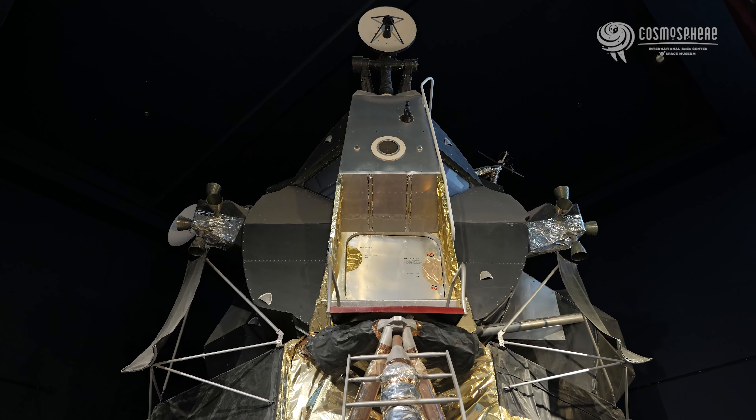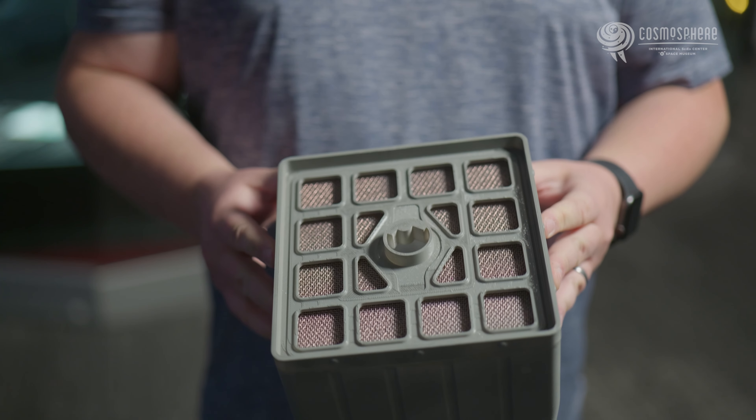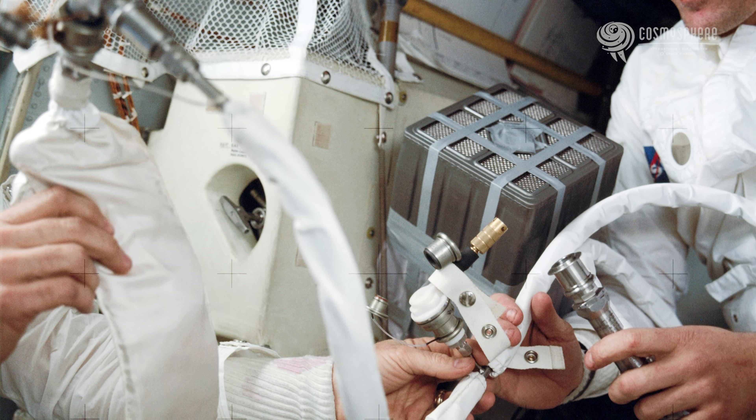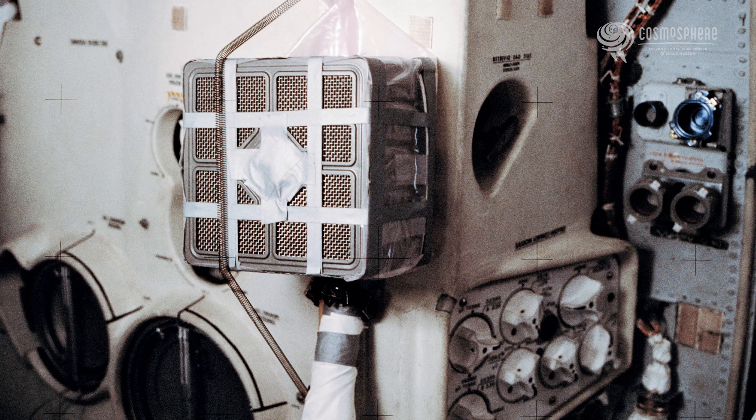Eventually, they ran into another hiccup with their life support systems. The Lunar Module was only meant to support two astronauts for up to a couple of days, meaning they ran out of its cylindrical CO2 filters fairly quickly. Mission Control had to dust off a procedure meant to make the command module's square filter work with the round hole of the Lunar Module's system. The procedure used plastic bags, disused checklists, plastic tubing, tape, and even a sock to accomplish its life-saving task.